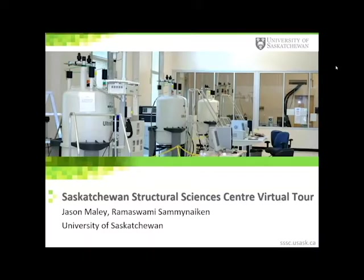Welcome everybody to the virtual tour of the Saskatchewan Structural Sciences Centre. We are located at the University of Saskatchewan in Saskatoon, Canada. My name is Jason Maley and I've been a research officer here in the Centre for over 18 years, and today I will be your tour guide.